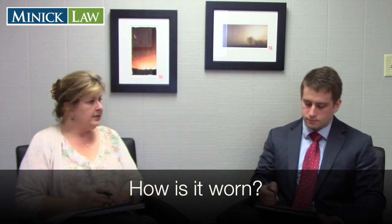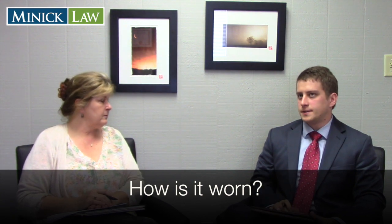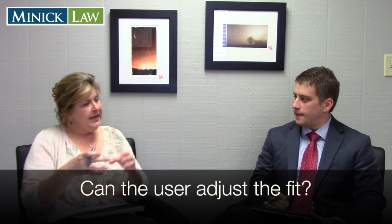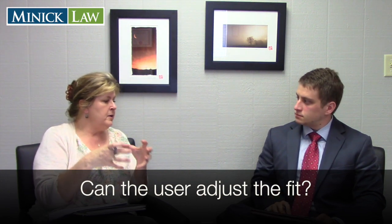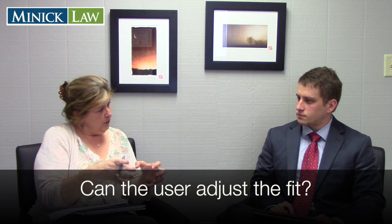It's worn just above the ankle — about an inch to two inches above the ankle bone for comfort. Can the individual adjust it? They can't remove the bracelet, but they need to have a snug fit at all times. If they lower the bracelet to a thinner part of their ankle, they can turn it so that the testing component rests either on the outside, the back, or the inside of the leg, as long as it's touching the skin.